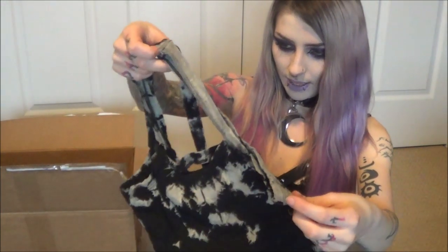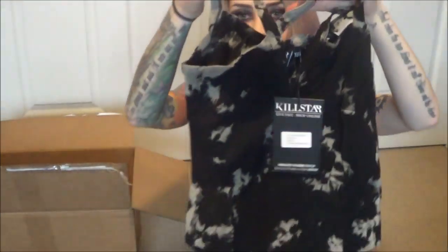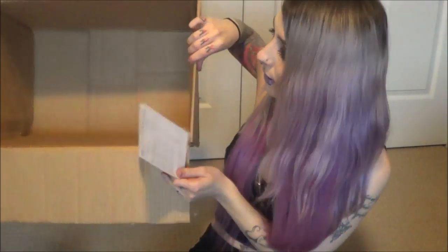The next thing I have is a bodysuit, which I had looked at for a long time. I was surprised they still had an extra small left. It's another tie-dye, acid wash-looking piece with a pentagram at the front and two straps at the back. I'll obviously be showing you guys what it looks like on in a little bit, but I thought it was super cute — I really love bodysuits, I think they're so comfortable. And that's the whole box emptied!